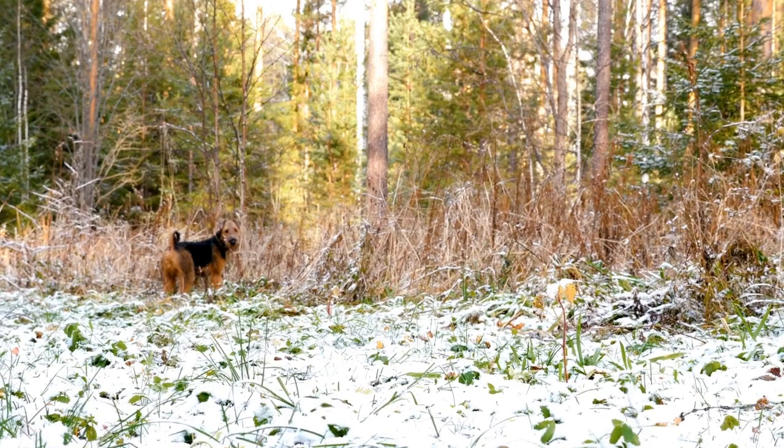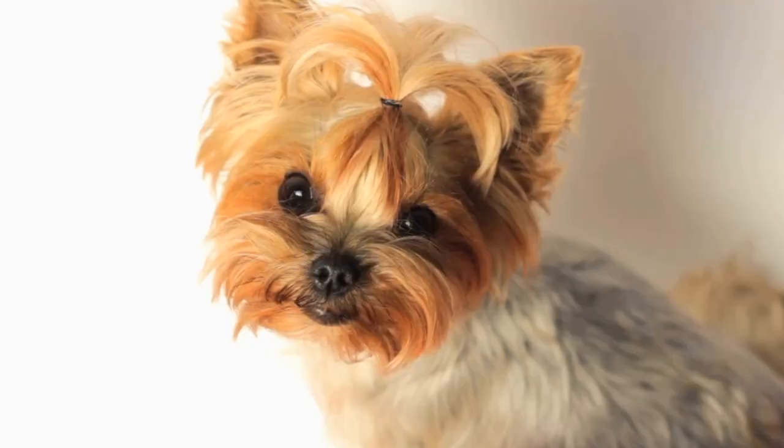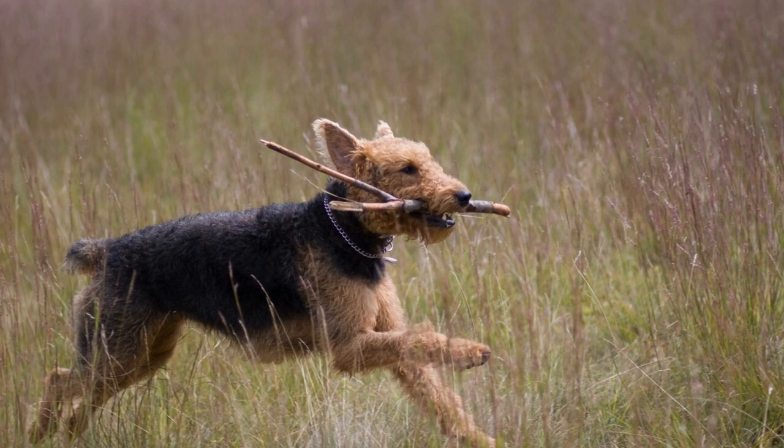First and foremost, let's talk about the Airedale Terrier's coat type. This breed has a thick, double-layered coat that is weather-resistant and provides excellent protection against the elements. The outer coat is dense, wiry, and harsh to the touch, while the undercoat is soft and insulating.